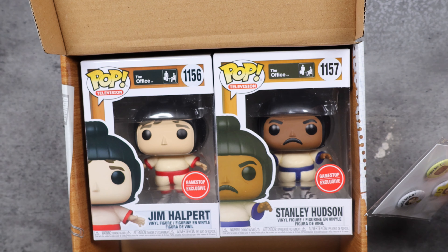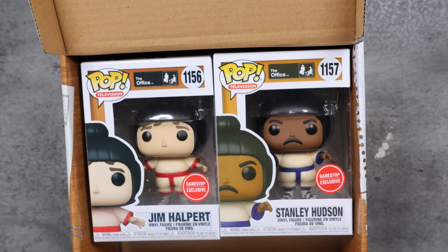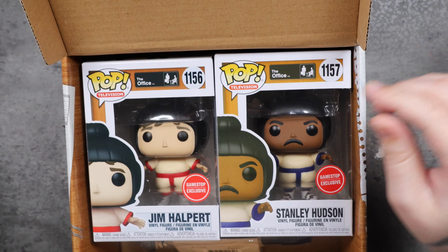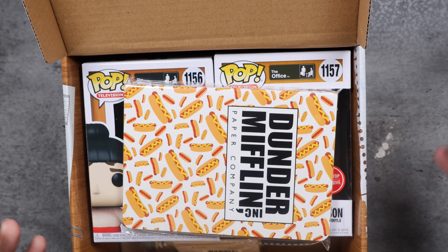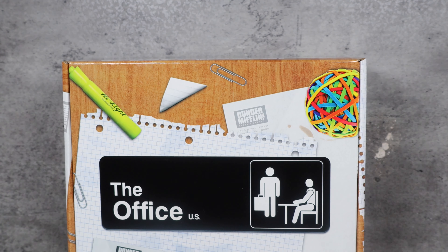Usually these mystery boxes, the point is to collect multiple boxes to get all the different figures. The Deadpool one had four different figures, the deceased ones had two different figures. But with the Office mystery box, you get Stanley and Jim and there's no need to buy a second box. So it looks like I have to go to GameStop and return the other two, and I'll figure out what to do with these. These seem to be in better condition than the other one. I don't like when stuff slides around and causes scarring, but I'm very, very picky when it comes to being a collector.